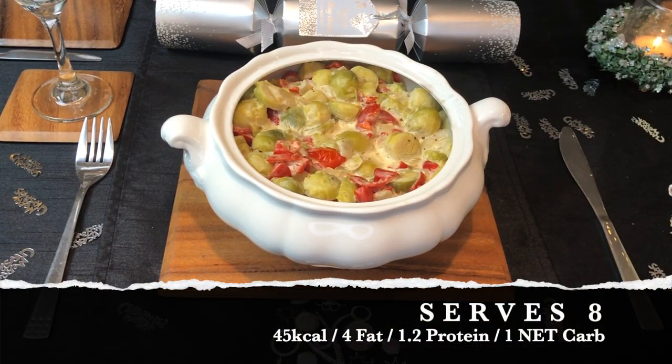Then there is my favorite dish, which is saucy sprouts. This will serve about eight, with each serving coming in at 45 calories, 4 grams of fat, 1.2 grams of protein, and one net carb. Every year as part of our side dishes we have what we kind of call the different dish, because it changes.